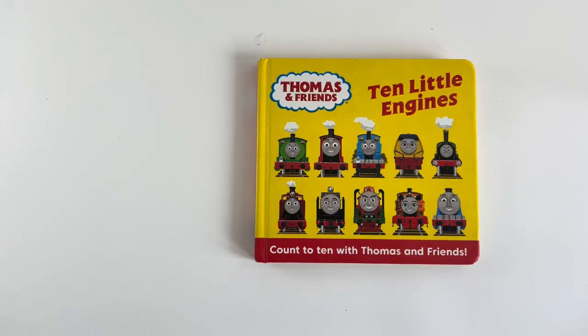Today we are going to read 10 Little Indians from Thomas and Friends books. Count to 10 with Thomas and Friends, children.